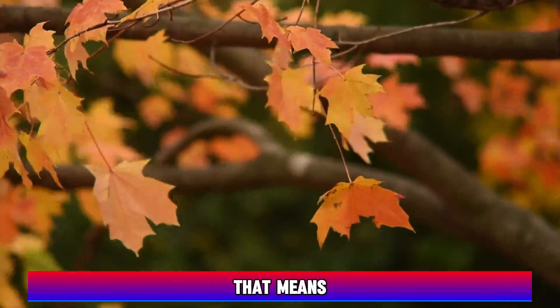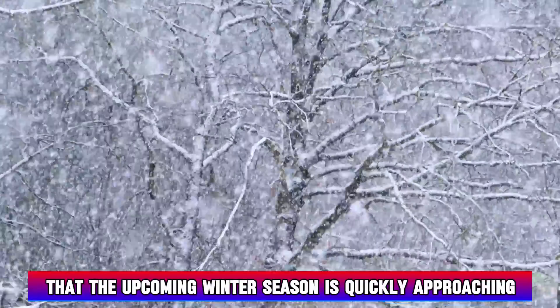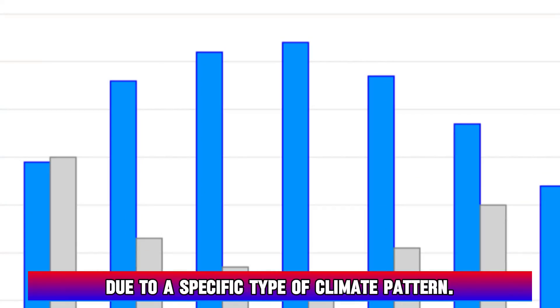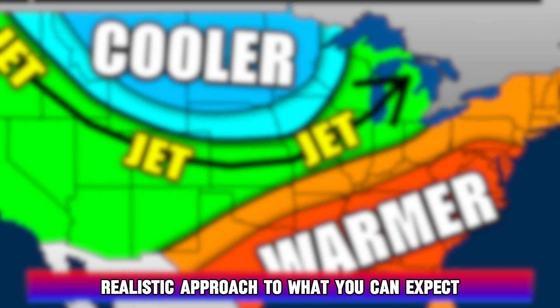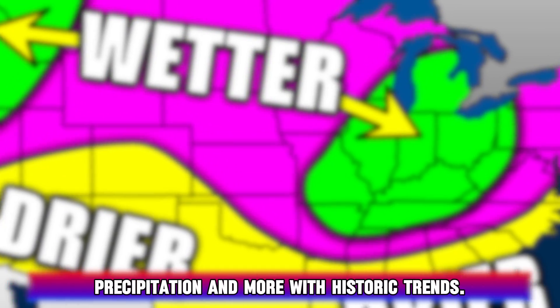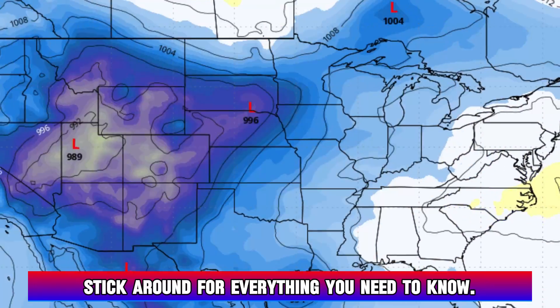We are now officially in meteorological fall, and that means the upcoming winter season is quickly approaching — one that could be completely different from recent years due to a specific type of climate pattern. This video has a first realistic approach to what you can expect with a look at temperatures, precipitation, and more with historic trends.